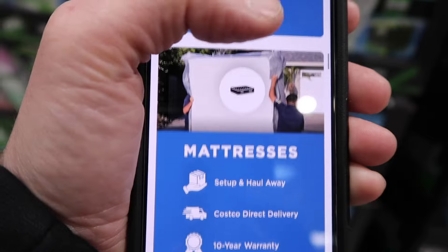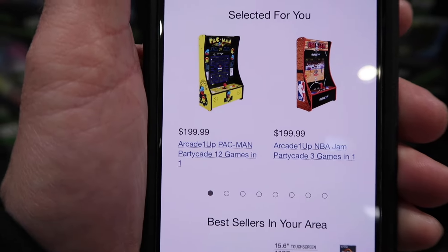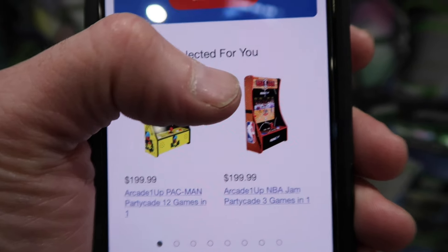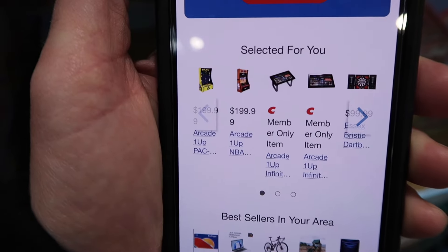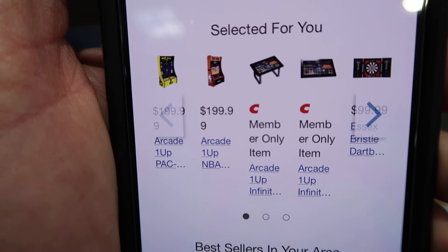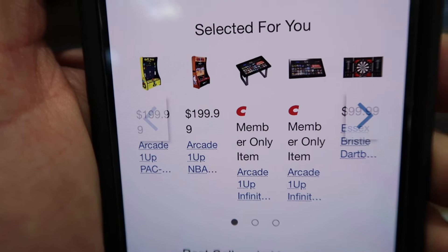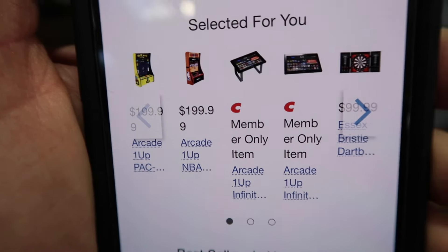I did see some interesting Arcade1ups on here earlier today — not just the Pac-Man PartyCade or NBA Jam PartyCade, which I do expect to see the NBA Jam PartyCade in stores just like we see the Pac-Man PartyCade. And Costco also selected some of those Infinity Game Boards, which we saw online and in store around Christmas time with those 18-and-a-half-inch Infinity screens. You never know what Arcade1up products are going to show up, not just online but in stores.